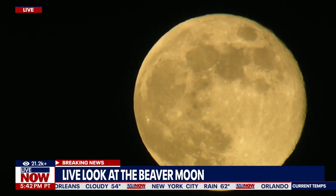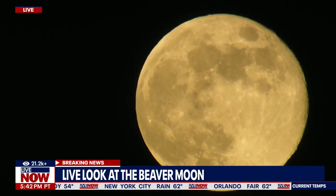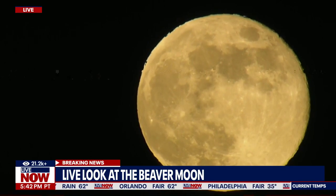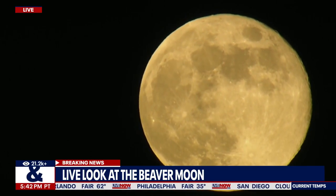The Old Farmer's Almanac suggests keeping an eye out starting just after sunset. That was back on Sunday, and this is going to last into tomorrow morning as well.